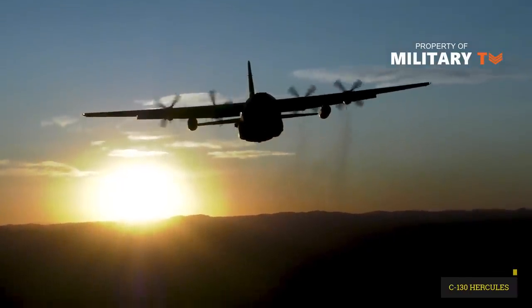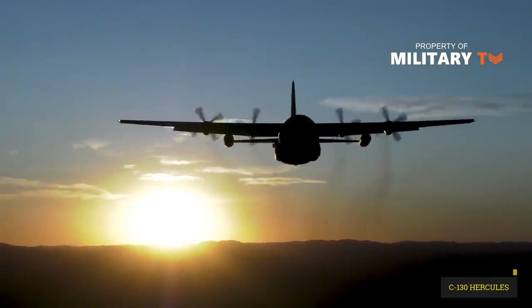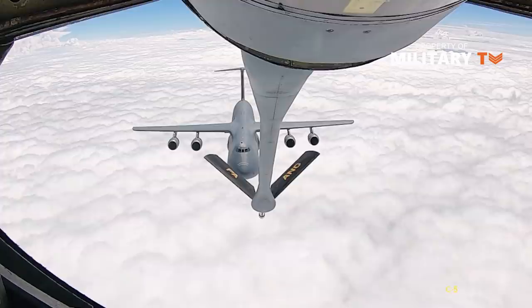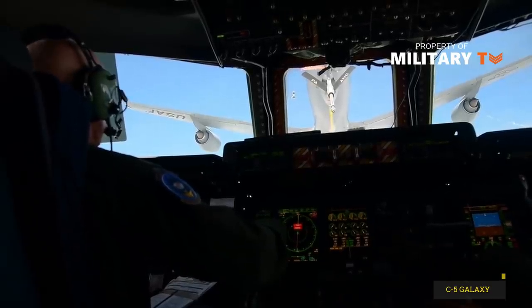The C-130 measures 97 feet 9 inches long, with a wingspan of 38 feet 10 inches. The C-5, the largest of the three, measures 247 feet 10 inches long, with a wingspan of 222 feet 9 inches.